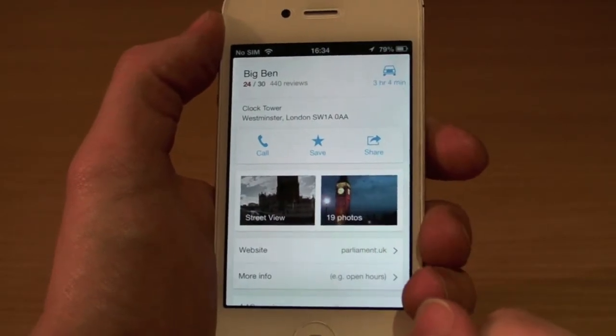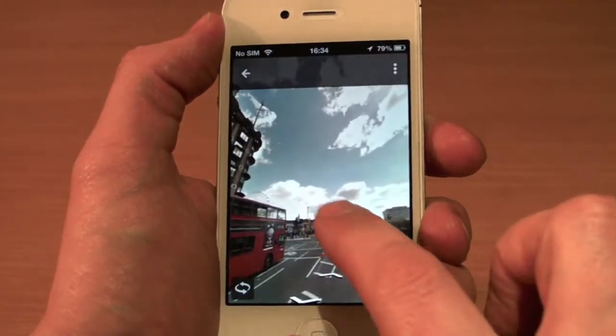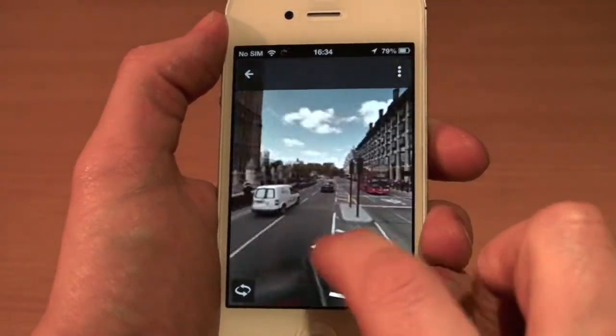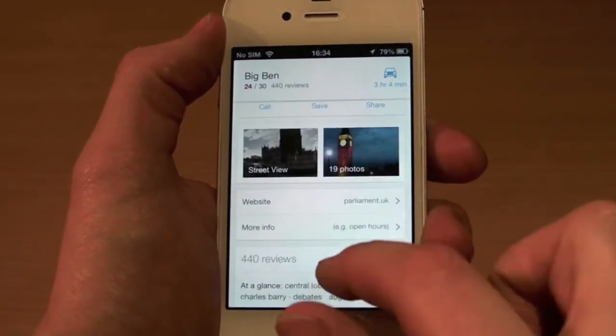If we swipe up, we can click on either photos that people have added, or we can click on Street View. You can go around and use Street View — just use these arrows down here, tap on them to move to where you want to go. Really nice feature, and just click here to get back.